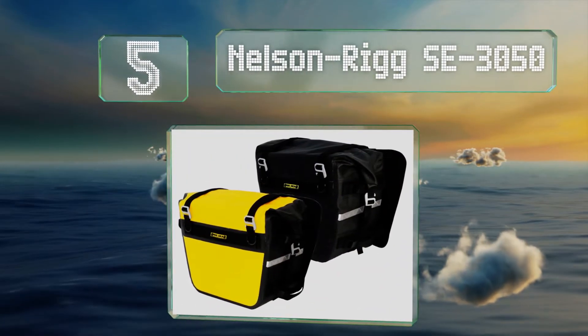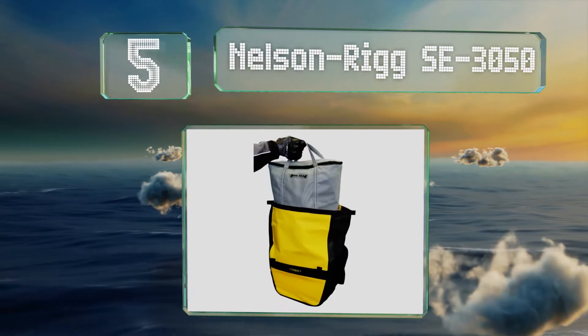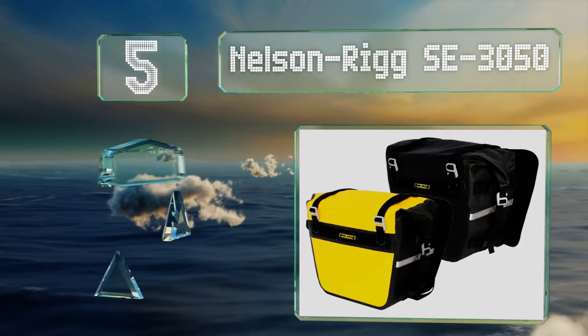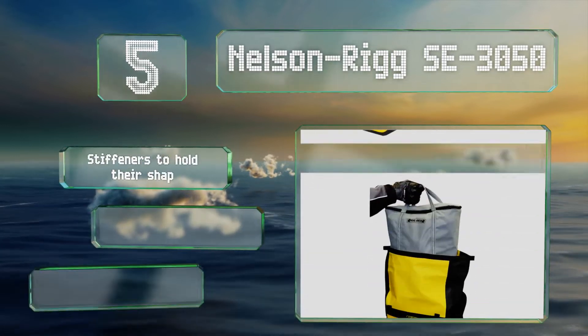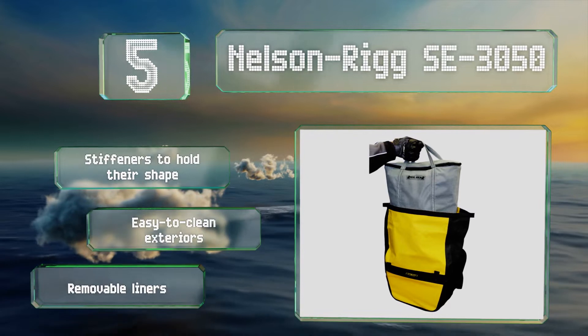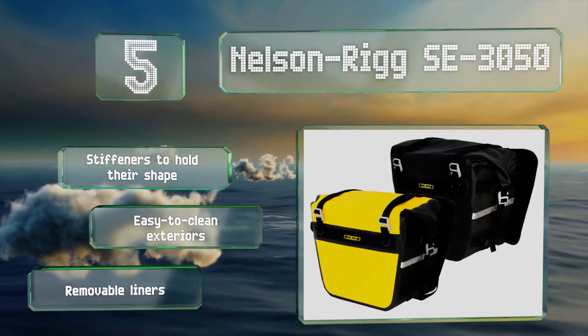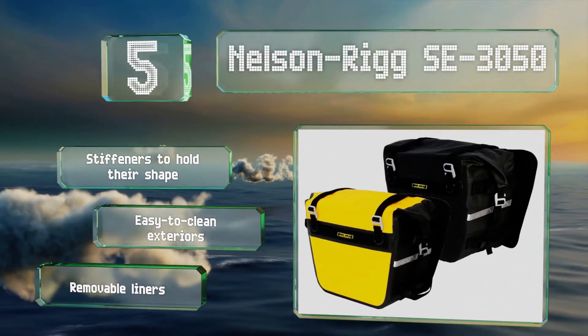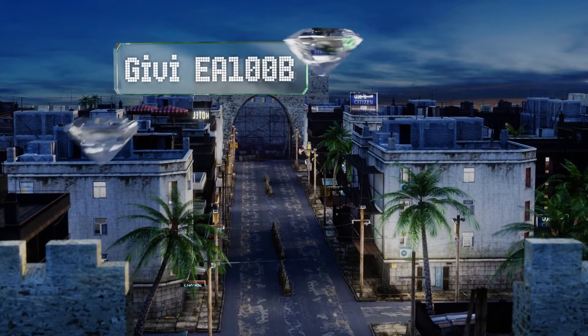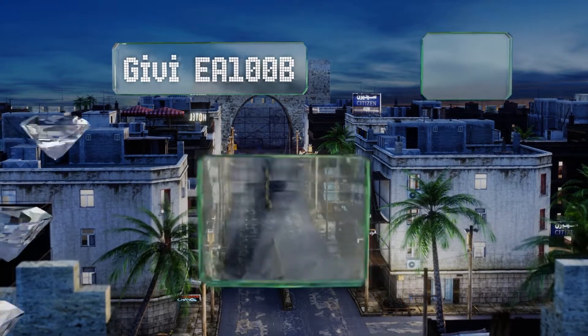Halfway up our list at number five, available in a bright yellow along with the traditional black, the Nelson Rig SE 3050 should help you stand out to other motorists. To ensure they always stay securely closed, they've got aircraft-grade aluminum buckles. These are equipped with stiffeners to hold their shape, easy-to-clean exteriors, and removable liners.